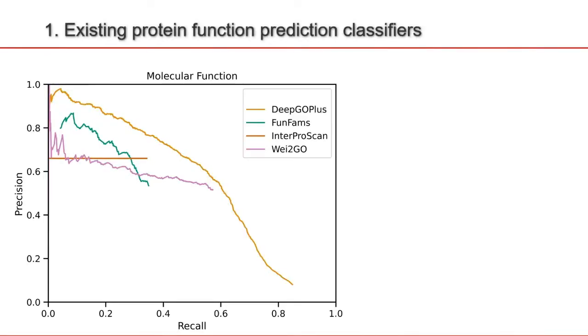For this particular analysis, we use four existing tools as an input to CrowdGo, and here they are represented in a precision-recall curve, where the precision is the amount of true positive predictions compared to the amount of false positive predictions, and the recall is the amount of true GO terms belonging to a protein that these methods are able to retrieve.